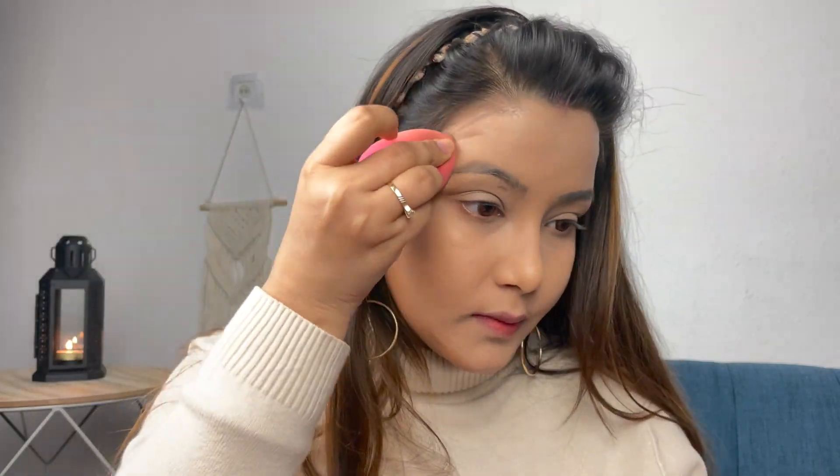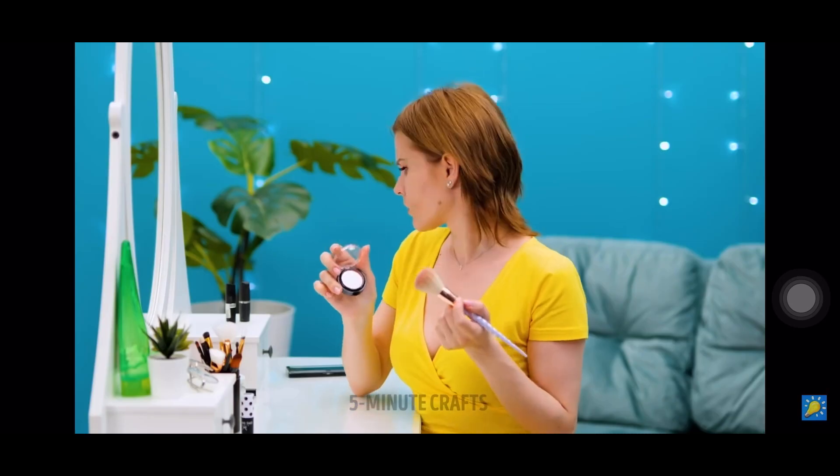I blended it with a brush or easy blender. When I blended it and then looked at my face from side to side, the right side looked quite puffed up in comparison to the left side, which looked much more defined. So yeah, this trick did work.